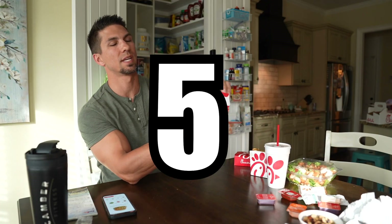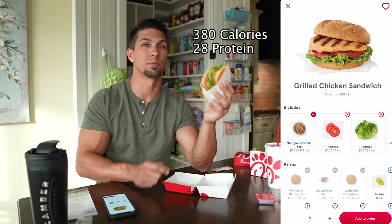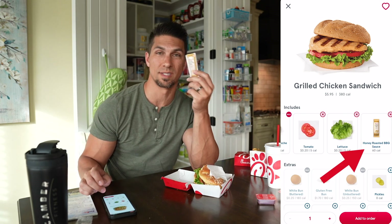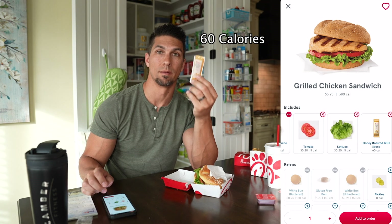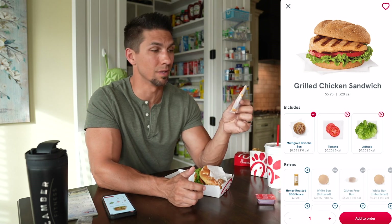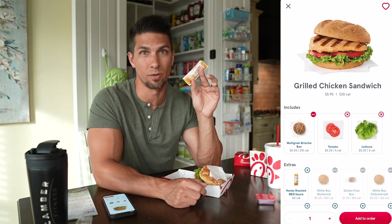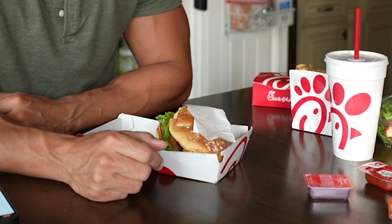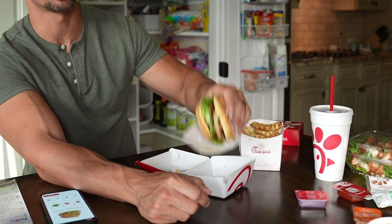Next up is the grilled chicken sandwich — 380 calories and 28 grams of protein, and it's a big sandwich. On the app it defaults with the honey roasted barbecue sauce, which is 60 calories per packet. Without the sauce, it's down to 320 calories and still 28 grams of protein. I personally think it's worth it — one packet of sauce used on the whole sandwich greatly increases the flavor. Also keep in mind a medium fry is 420 calories with only 5 grams of protein — more calories than the sandwich.